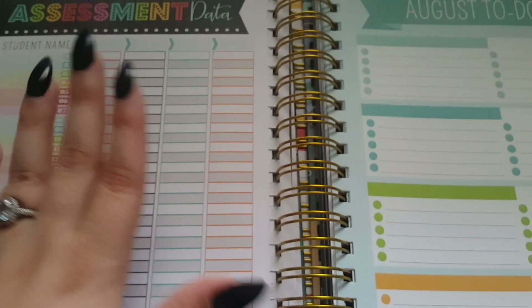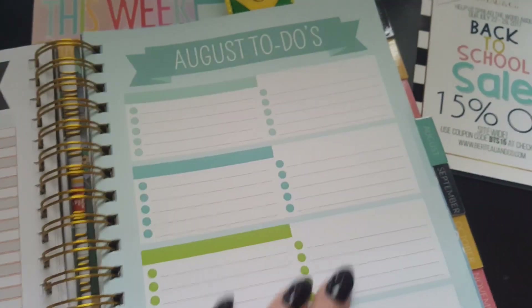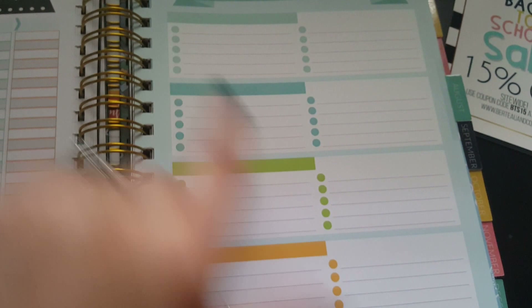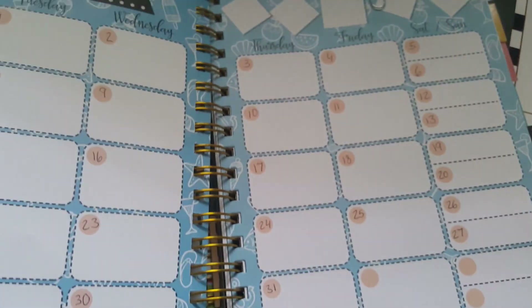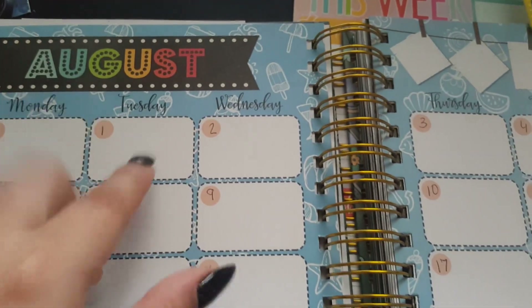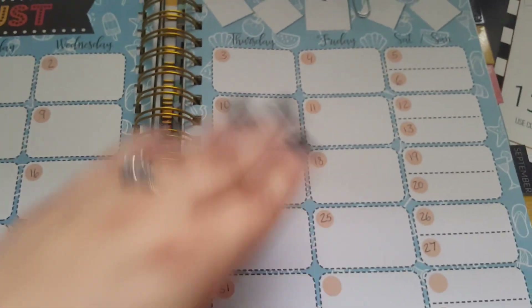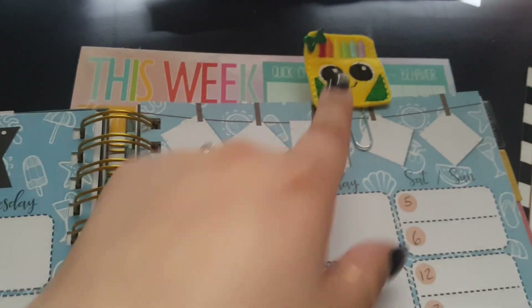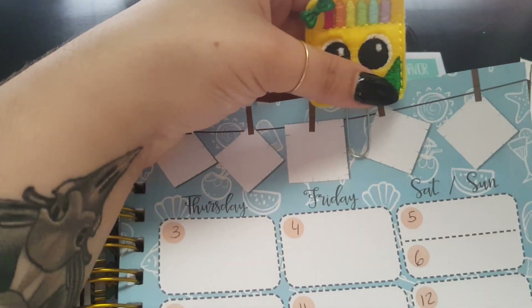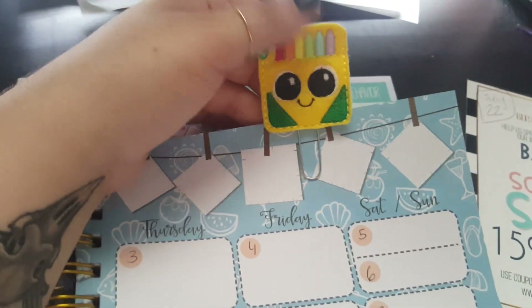There are three pages of assessment data — I'll use these for incoming and quarterly or semester data. At the beginning of every month you have a to-do list you can organize however you want. If you're in clubs, every month has blank dot sections where you fill in the dates. I've already gone through and filled in all the dates. There's also a cute planner guide insert — not from their site, I'll link it from an Etsy shop in the description.